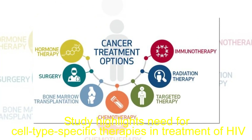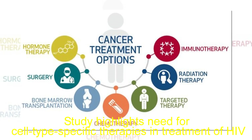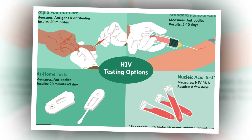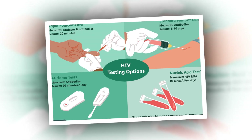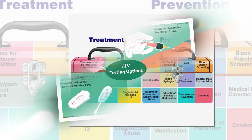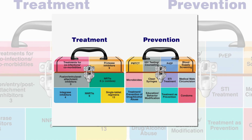The study highlights the need for cell-type-specific therapies in the treatment of HIV. Researchers from the University of Illinois have demonstrated the importance of cell-type-specific targeting in the treatment of HIV. Their study, published in the Proceedings of the National Academy of Sciences, is one of the first to examine the differential or cell-type-specific effects of HIV latency modulation on myeloid cells, a type of immune cell made in bone marrow.